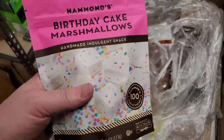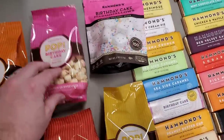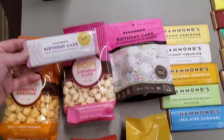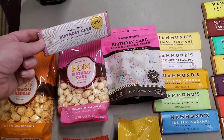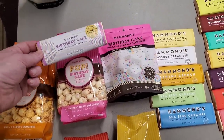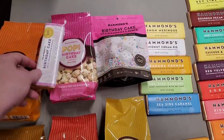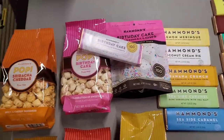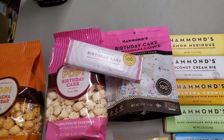Birthday cake — hey look, a whole set! You can do the popcorn, you can do the candy bar. Boom — birthday cake goodness. Wouldn't that be wonderful? That's a set right there. I'm just going to keep it like that to entice you. Comment below if that looks good to you.